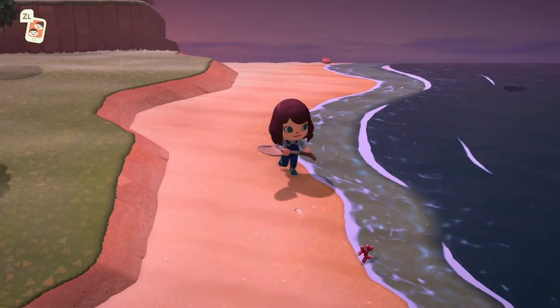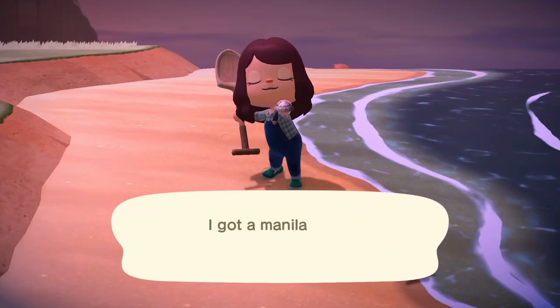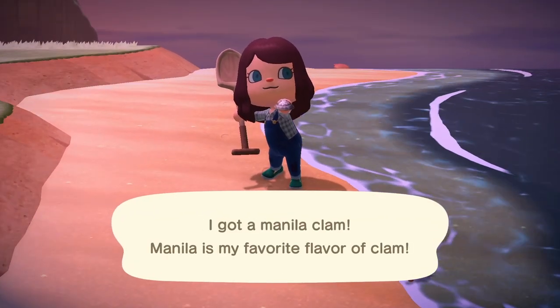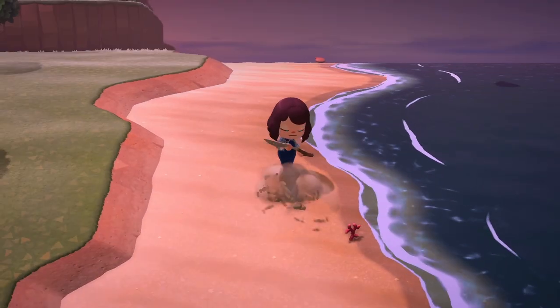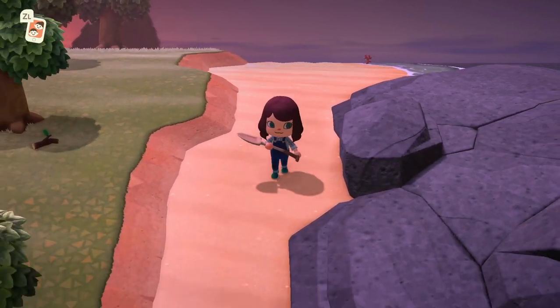In the southern hemisphere, however, there are approximately 17 fish that will be leaving out of the about 50 you can currently catch. Unfortunately I won't have any footage of catching these because I'm in the northern hemisphere, but I'll put graphics on screen so you can find all the information.